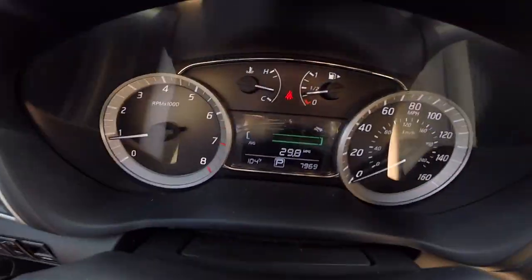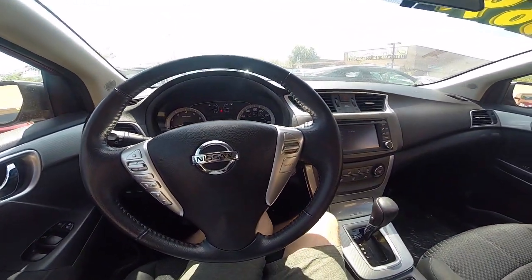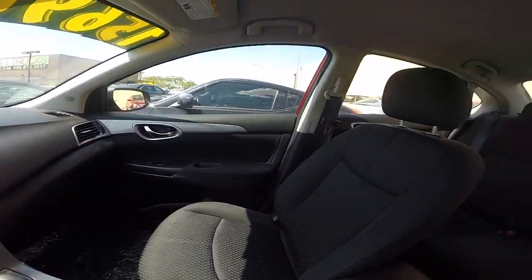This car has just under 8,000 miles on it, so come take it for a test drive. We're located about five minutes away from the Sky Harbor Airport in Tempe and we have no city sales tax.